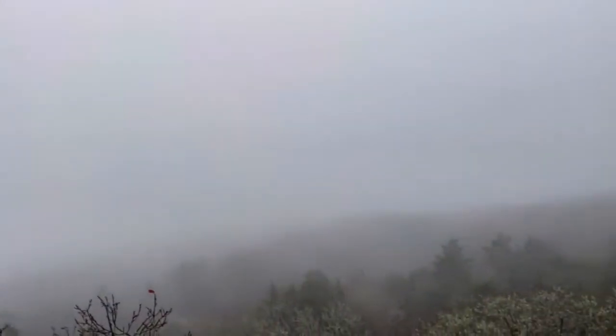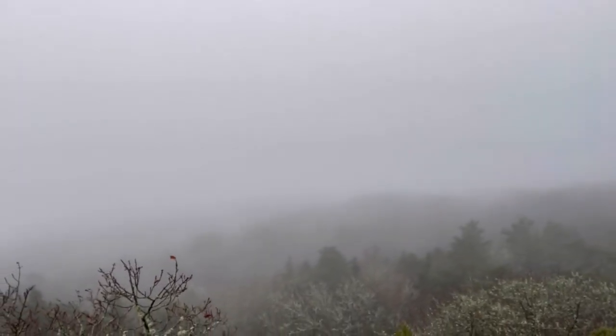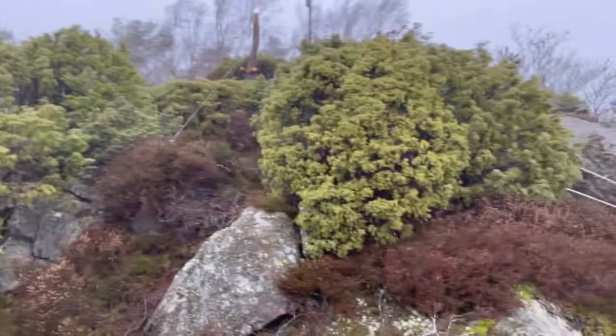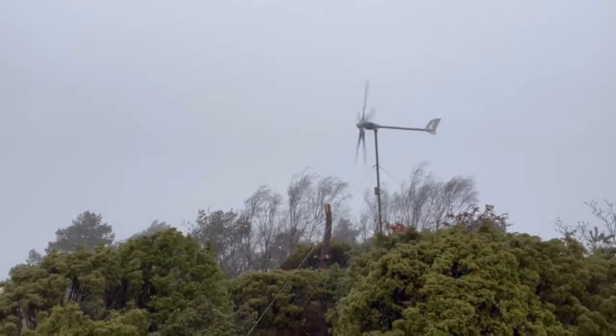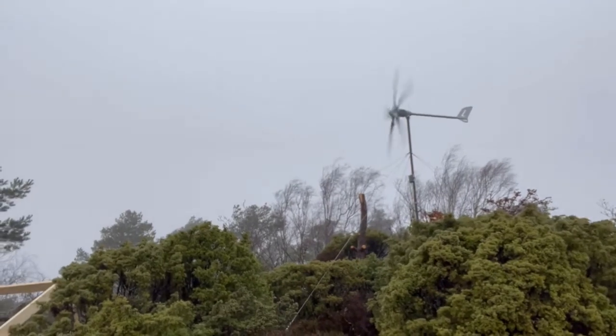Here we have the view for the day — I think this is the worst I've ever seen up here. It looks like smoke, the fog that is coming in. It's a great place for solar panels and for the wind turbine when the wind is coming from the right direction.